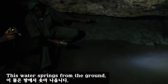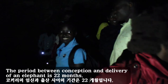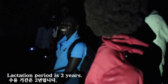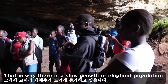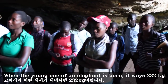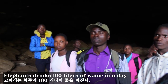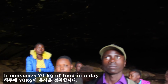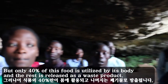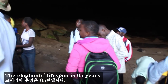This water springs from the ground. A healthy elephant weighs 5,000 kilograms. The gestation period of an elephant is 22 months, and the lactation period is 2 years — that is why there is slow growth of the elephant population. When the young one of an elephant is born, it weighs 232 kilograms. Elephants drink 160 liters of water a day and consume 70 kilograms of food daily, but only 40 percent is utilized by the body. The elephant's lifespan is 65 years.